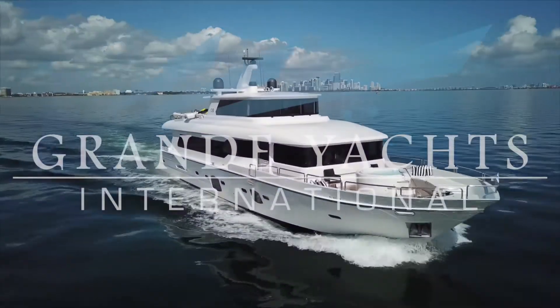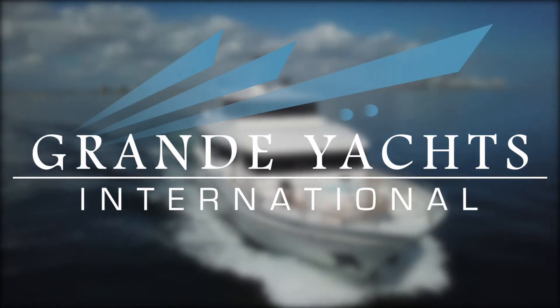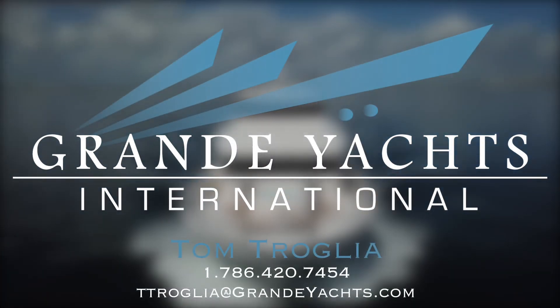The price is $2.95 million, and if you're interested, please give us a call and we'll take care of you and set up a tour.